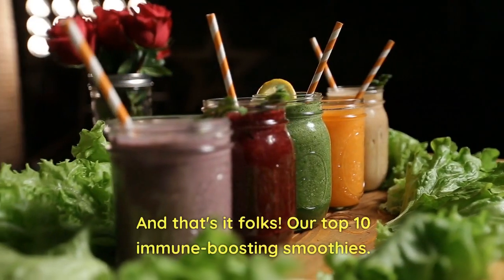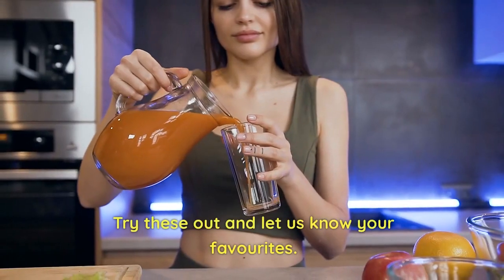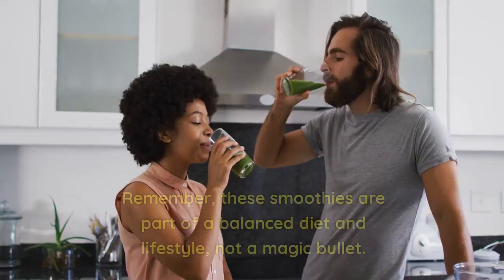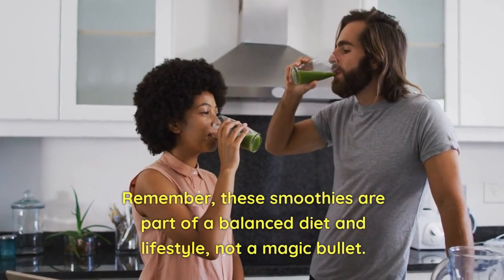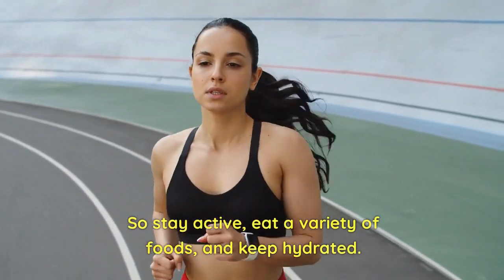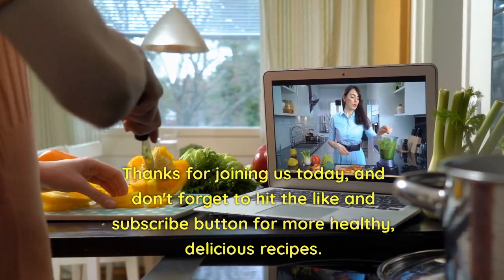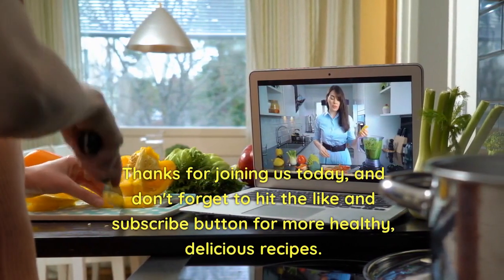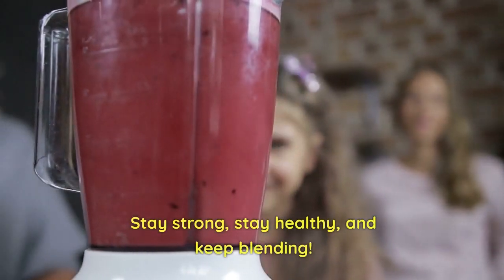And that's it folks — our top 10 immune-boosting smoothies. Try these out and let us know your favorites. Remember, these smoothies are part of a balanced diet and lifestyle, not a magic bullet. So stay active, eat a variety of foods, and keep hydrated. Thanks for joining us today, and don't forget to hit the like and subscribe button for more healthy, delicious recipes. Stay strong, stay healthy, and keep blending.